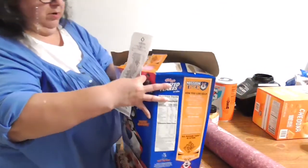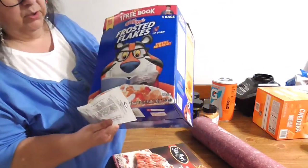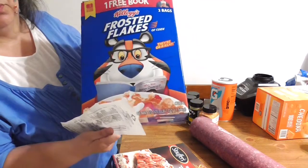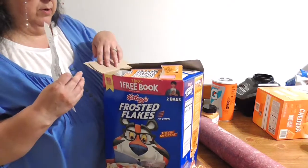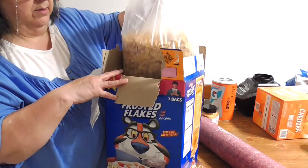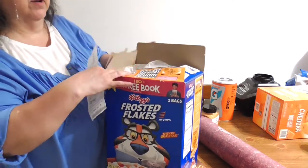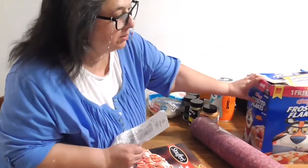We got into our big box of cereal — two boxes totaling fifty-five ounces, which is three pounds of Kellogg's Frosted Flakes. Hubby already got into it because we put them into cereal containers for easy pour-out.